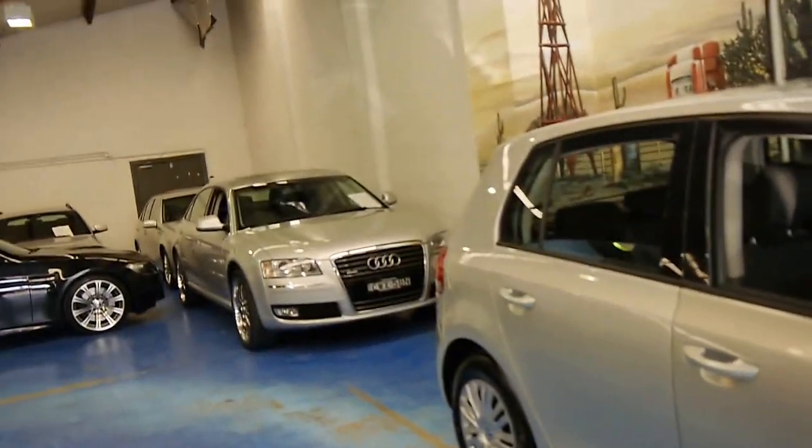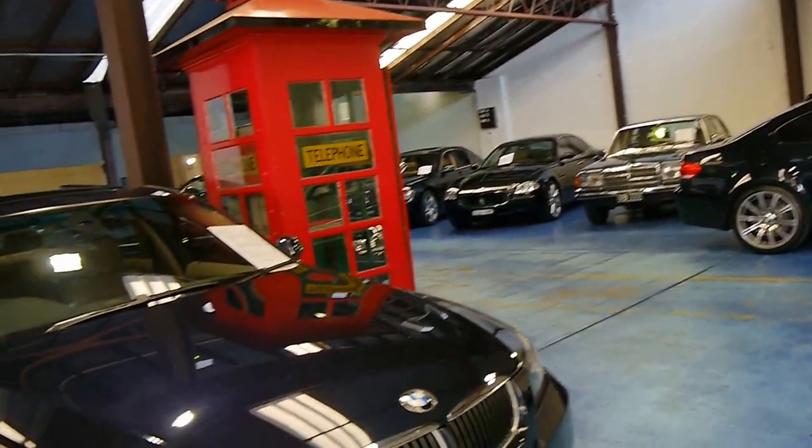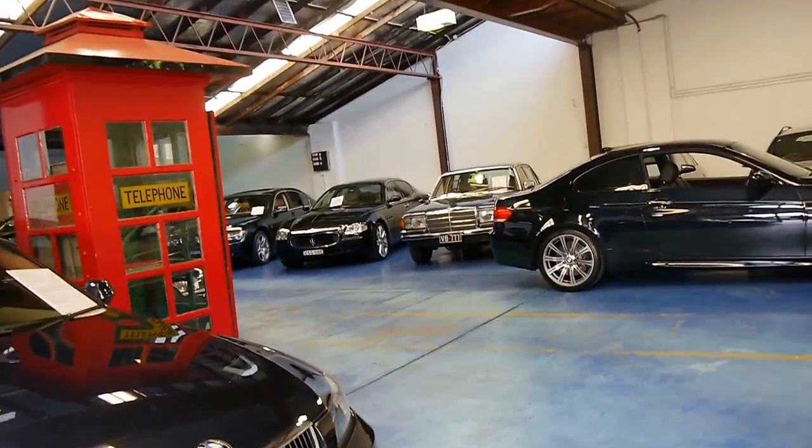Thank you so much for watching. We do specialise in European cars. We've got about 65 to 70 vehicles in stock at the present time, and we look forward to hearing from you. Thanks again.